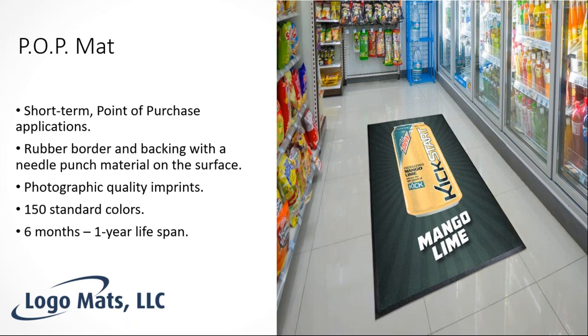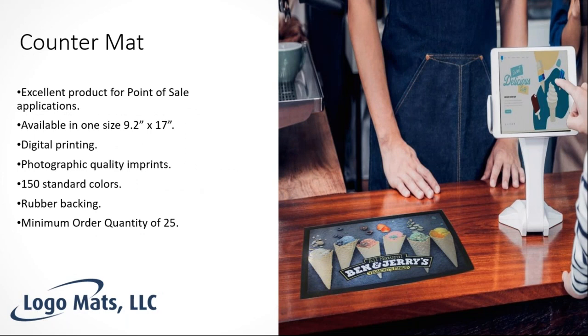A great example is a convenience store where Mountain Dew is advertising a new drink right in front of the refrigerators. Another would be a seasonal retail setting like Home Depot, where Cub Cadet lawnmowers want to present that year's newest model — an advertisement only relevant from March or April through August or September. This is a short-term solution that hosts a high-quality graphic.